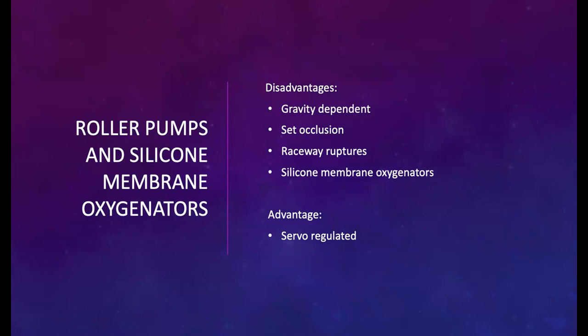One advantage was servoregulation. Part of the circuit was a bladder — a small piece of pliable tubing in a holder on the floor — that represented the filling capacity of the patient's right atrium. It served as the limiting negative pressure, generating either a slowdown or stop of the pump based on pressure settings.